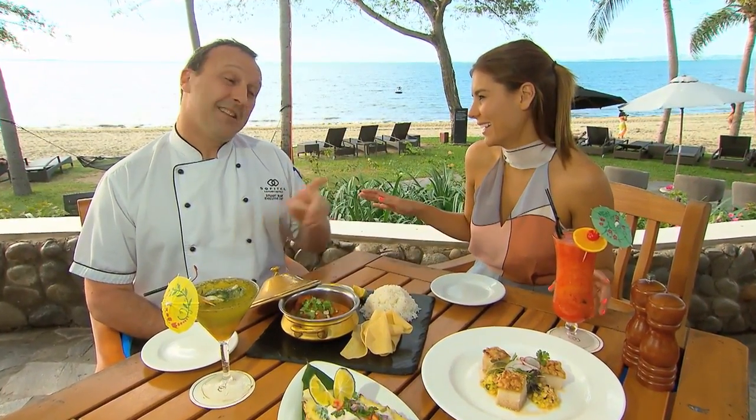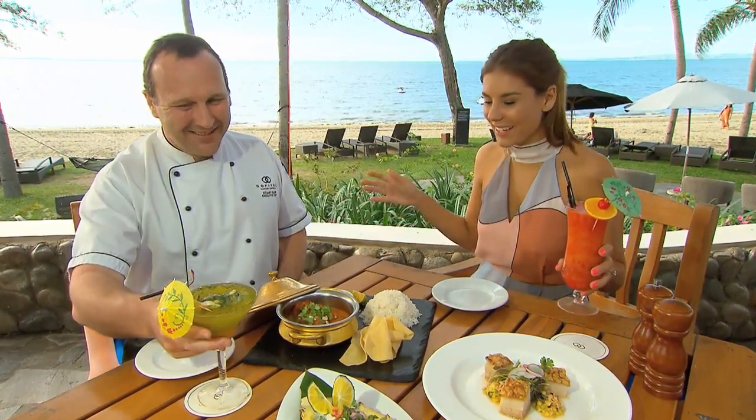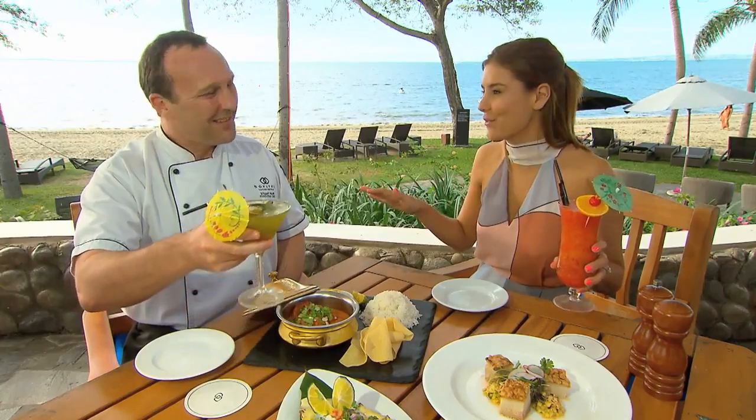I think I should get started on this cocktail — it's not a real cocktail without an umbrella. Exactly, we're in paradise, you've got your umbrella, so let's just enjoy it. Well, thank you for having us. I cannot wait to try any of this — I'm going to be a very full girl by the end of the day.